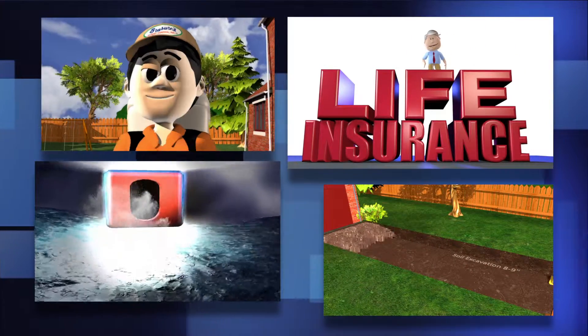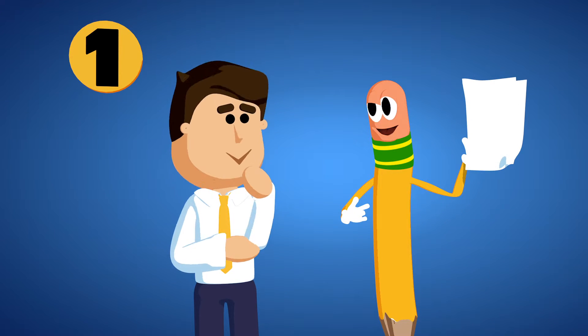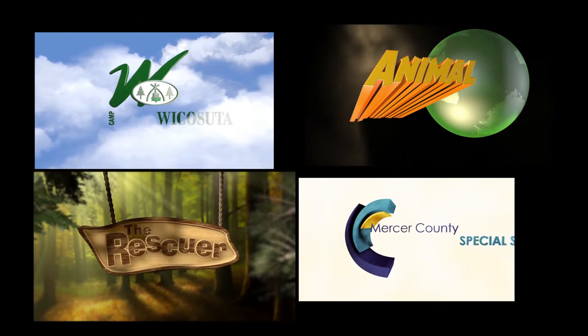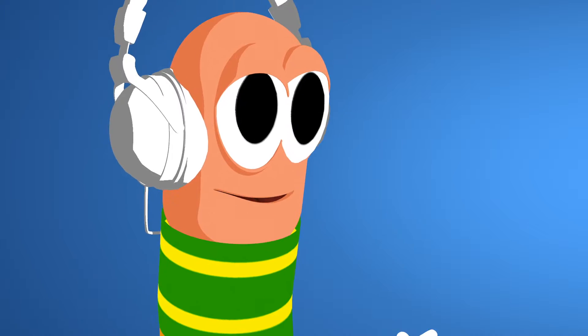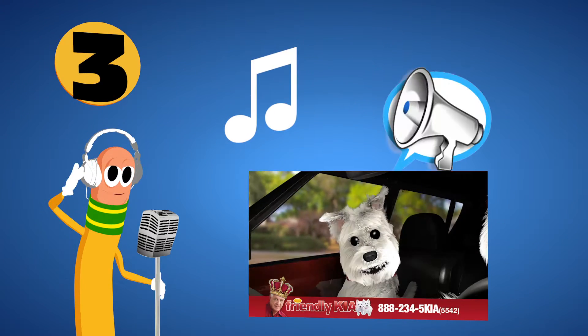The process is simple. We work with you to write the script and choose the style. We create a character for your business and give your logo an animated treatment. Then, we create your animation with voiceover, music, and sound effects.